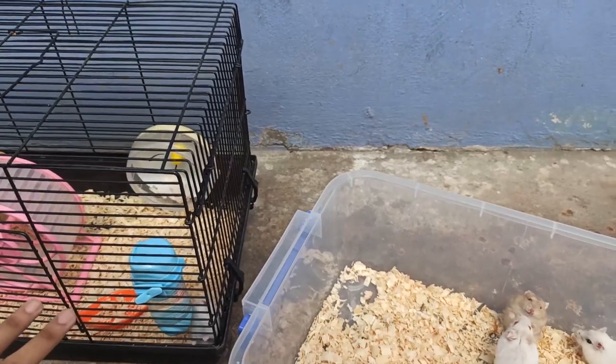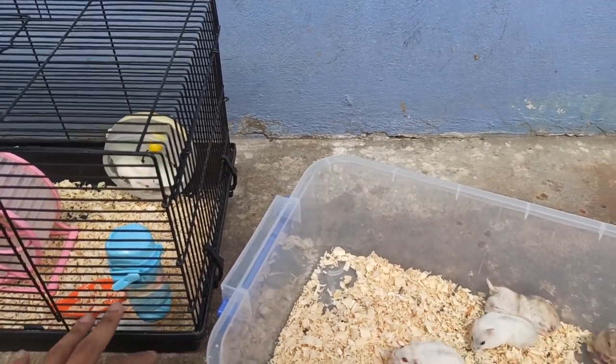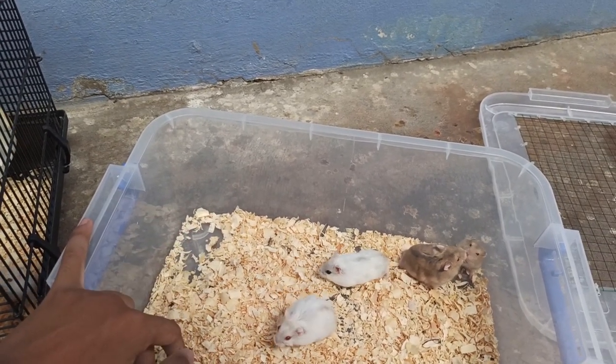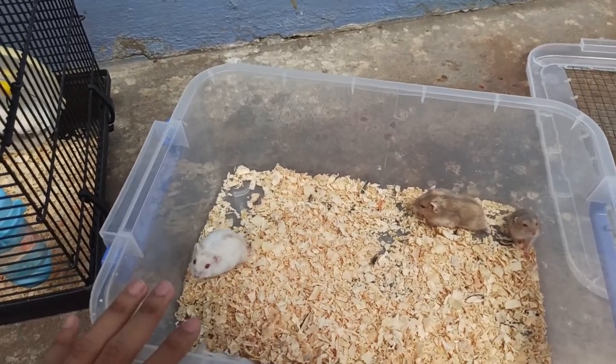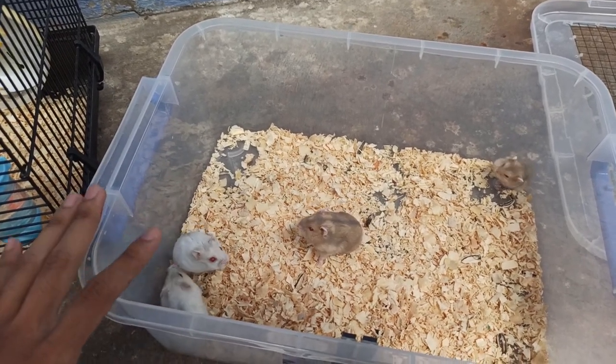Tất cả bầy này đều là dòng Winter Wild. Mình bán Winter Wild. Và mấy con này đều hiền hết. Hiện tại là nó hiền thôi nha các bạn. Nếu như mà các bạn mua nuôi một thời gian thì cái tính tình nó có thay đổi. Thì mình không đảm bảo trước. Tại vì mấy con chuột này tính tình nó sẽ thay đổi theo từng thời điểm. Mình không biết trước được.